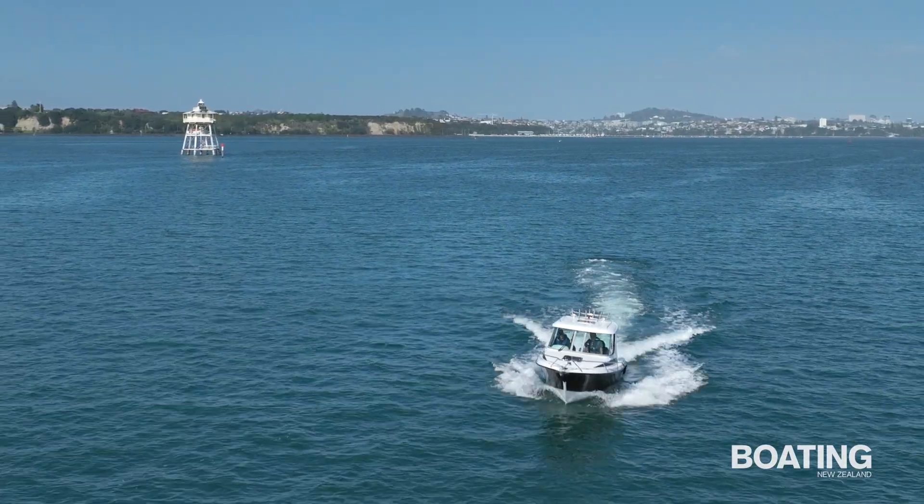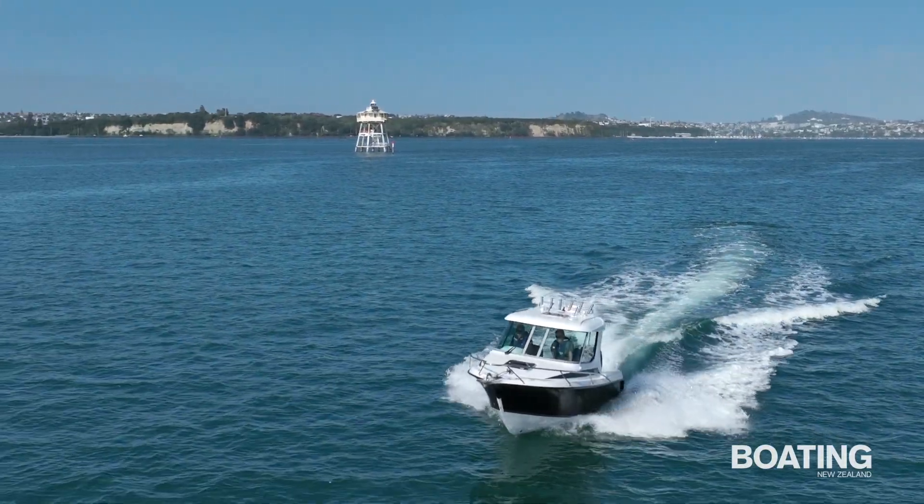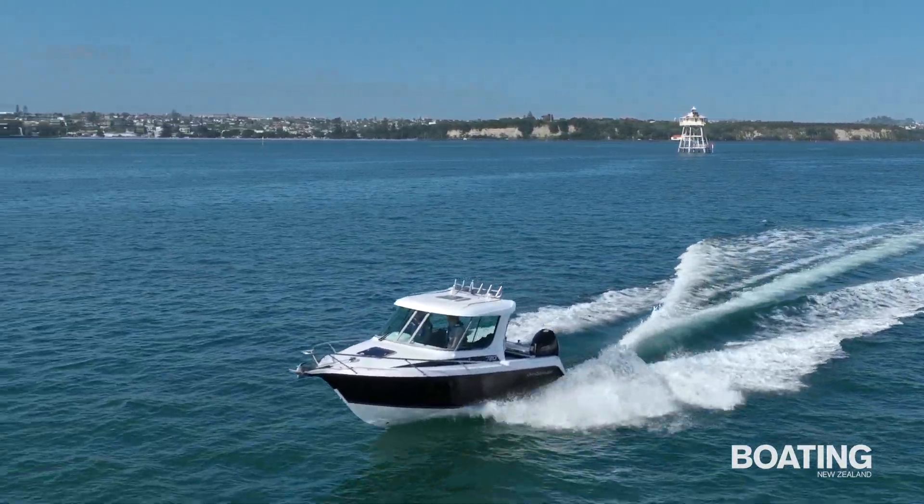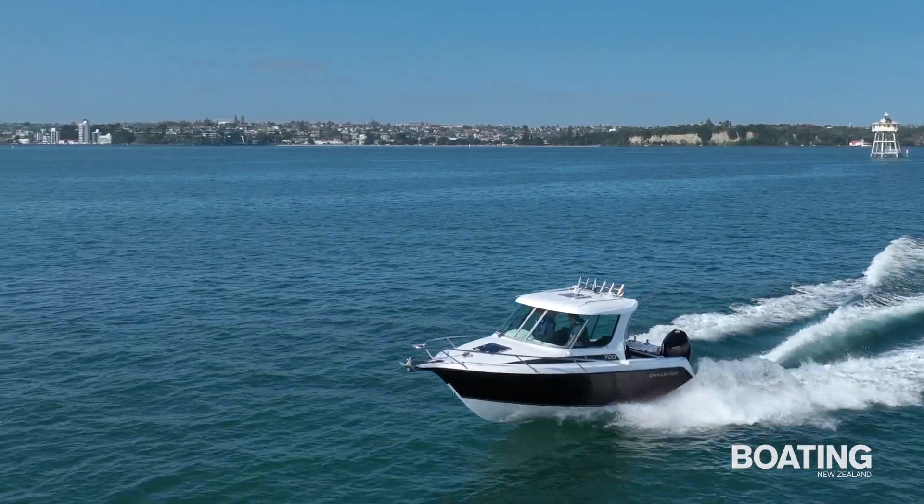Transition onto the plane comes at around 12 knots, and we achieved a top speed of 39 knots — faster with more horsepower. With a 270 litre underfloor fuel tank, the 720HT offers a decent range.